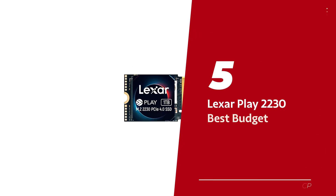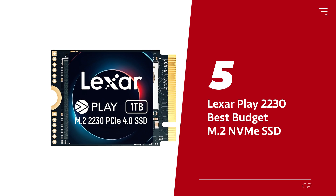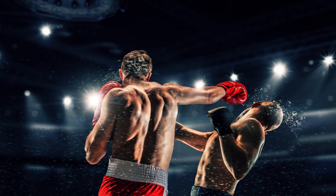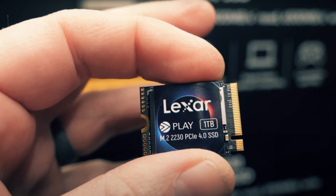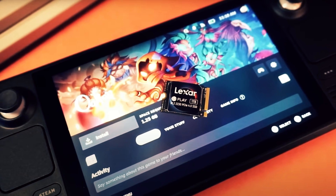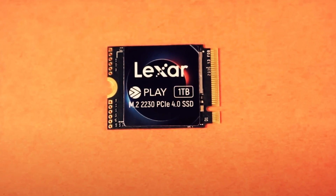Number 5: the Lexar Play 2230, our pick for best budget M.2 NVMe SSD. Enter stage left, the rising star — Lexar. Who would have thought this underdog would be swinging punches in the SSD arena just a year ago? Yet here we are, witnessing its prowess with a range of swift, spacious models that won't break the bank. The 1TB 2230 SSD, aka the Lexar Play 2230, is a champion choice for your Steam Deck.